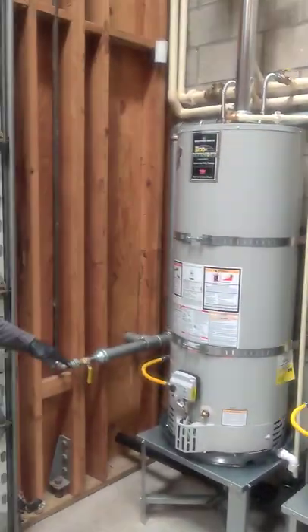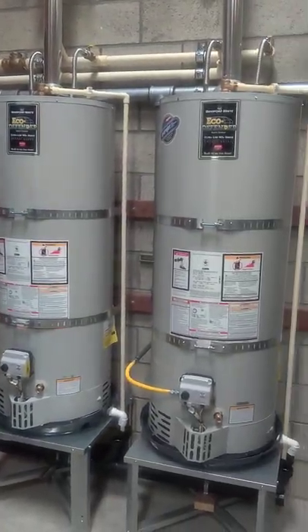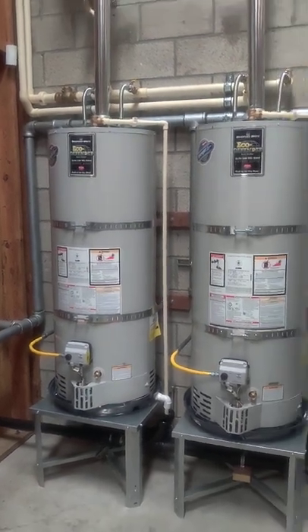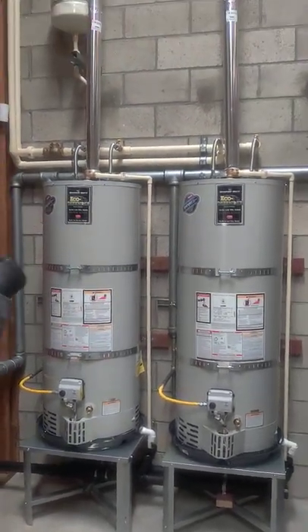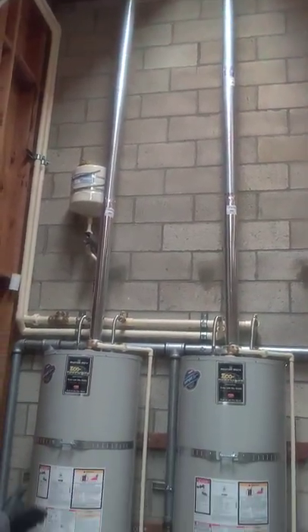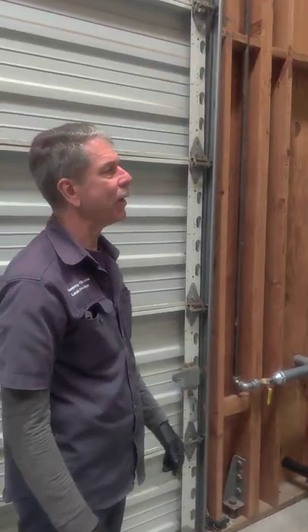We set up two 50-gallon residential water heaters working in a parallel or tandem manifold so they can heat water at the same time. When demand from the washers or utility sink comes on, they can get hot water delivered simultaneously — it effectively doubles the capacity.